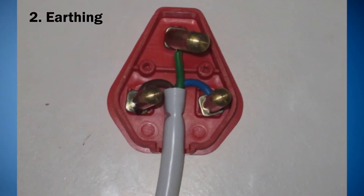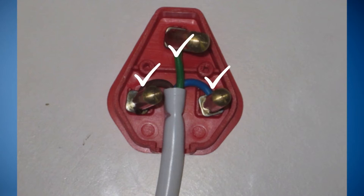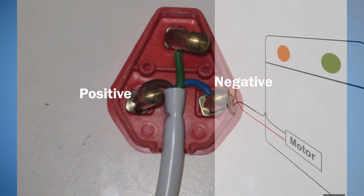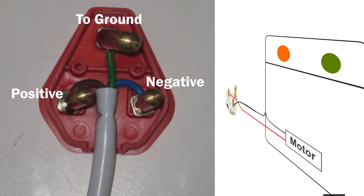2. Earthing. You must have seen three wires coming out from appliances. One wire belongs to the positive terminal and the second one is for the negative terminal. The third wire is meant to be connected to ground through a socket. This is also known as earthing.